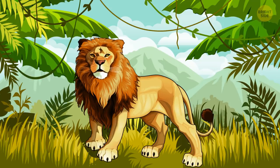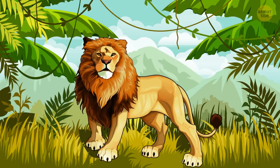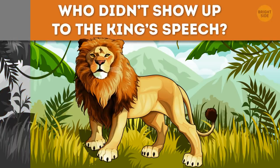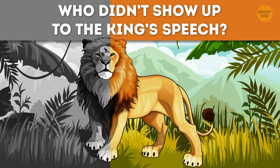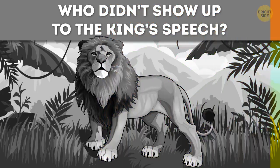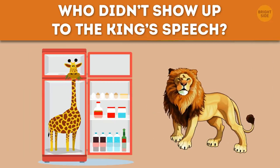The lion is giving a speech to all the animals in his kingdom. All of them are present except for one. Who didn't show up to the king's speech? The giraffe, since you put it in the fridge.